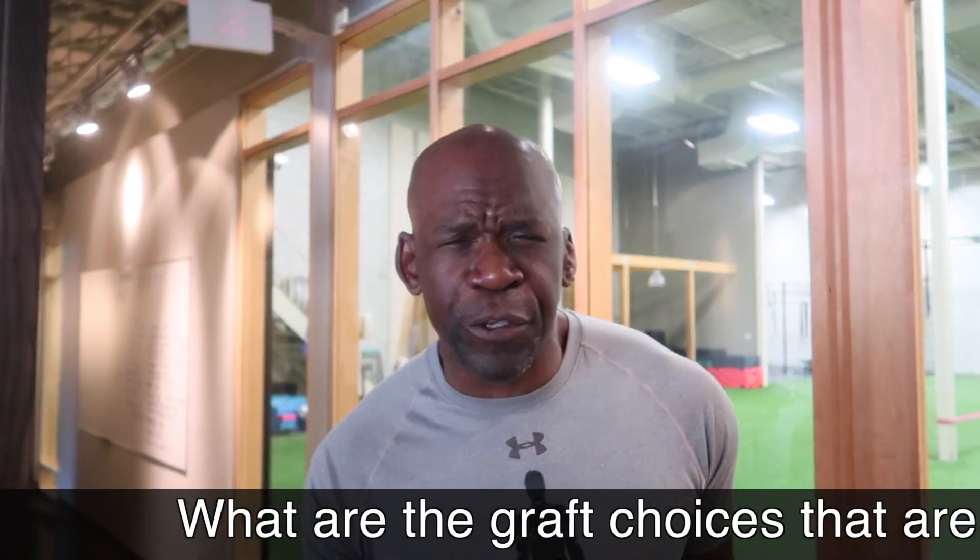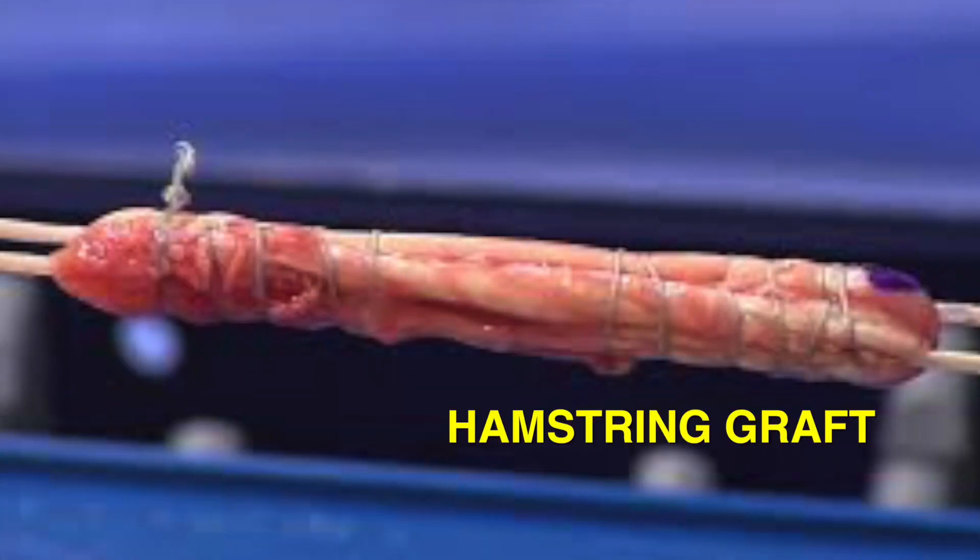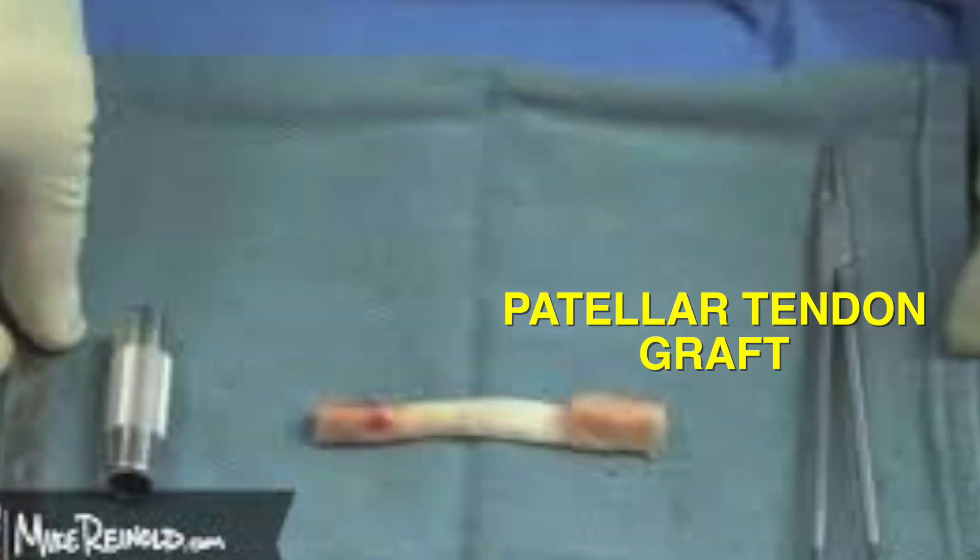What are the graft choices available if you decide to have an ACL reconstruction? The most common graft choices are the hamstring tendons — semitendinosus and gracilis — or the patellar tendon. One of the newer graft choices is the quadriceps tendon. All three of those are autograft, meaning those are graft choices that come directly from your body.